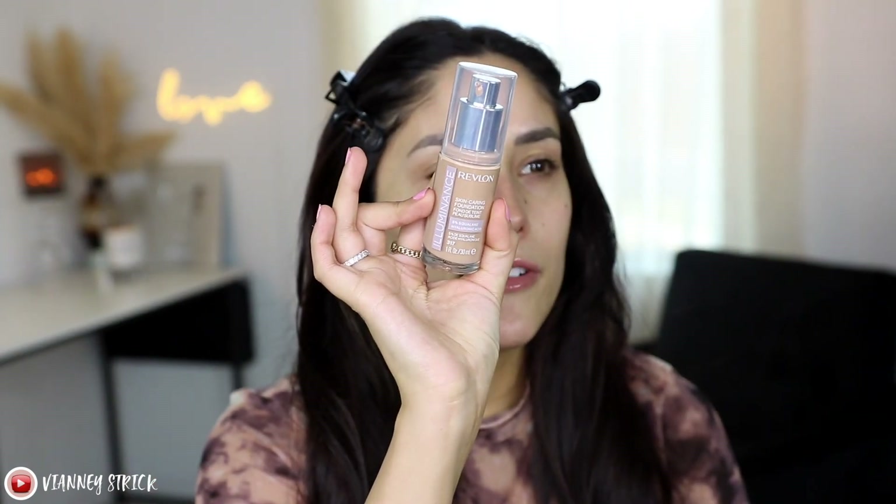I do have a new foundation, so I don't think I'm gonna use a new primer right now — I'm hydrated and moisturized, we're just gonna leave it at that. This is a brand new foundation from Revlon: the Revlon Illuminance Skin Caring Foundation with 5% squalene and hyaluronic acid. It's supposed to be medium coverage with a natural finish, reduce the appearance of wrinkles over time, and deeply hydrate the skin. Unfortunately most of the shades at Ulta were gone, so I got shade 317 which is just a tad cool-toned for me. We are matching the neck, and I don't want it to look too ashy, so we're gonna warm it up just a tad.